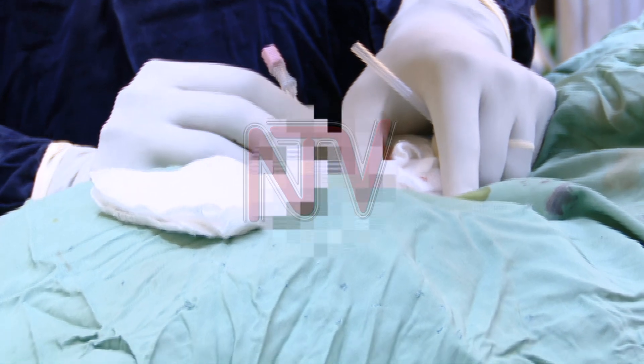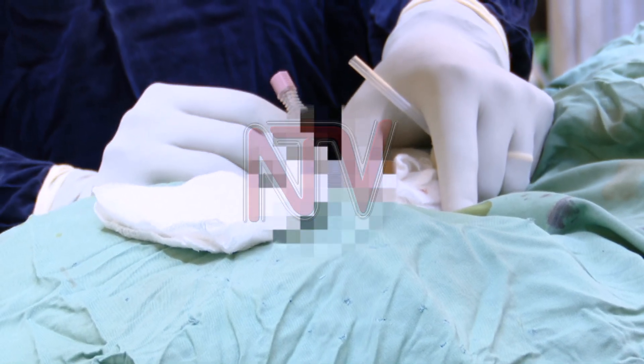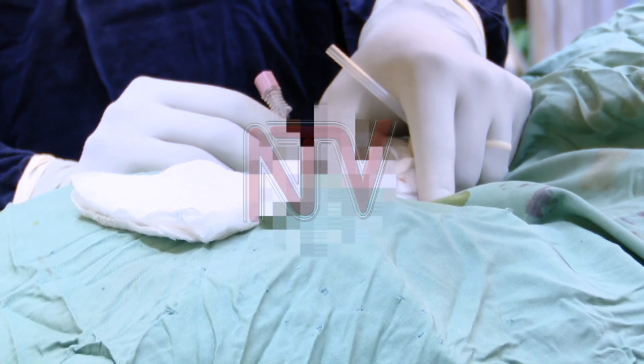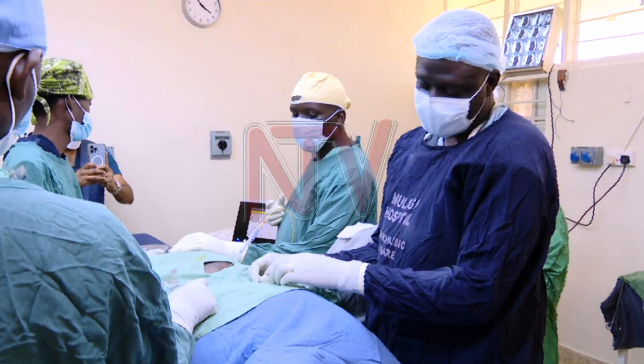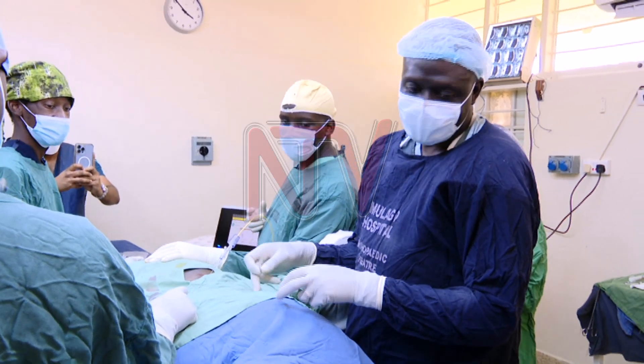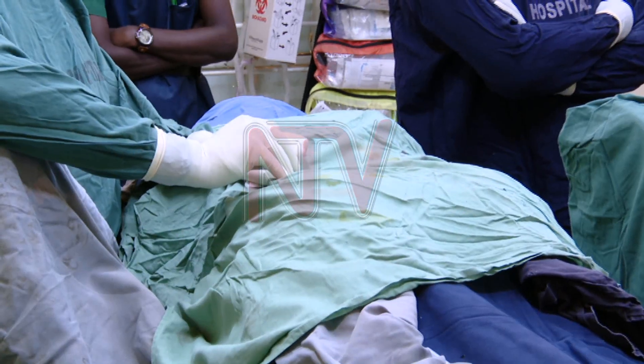As you have seen, this was done under local anesthesia, where they just killed the pain locally. In other procedures, they would typically make the patient sleep. Back pain is a global problem, and some of the causes include trauma from accidents and infections.